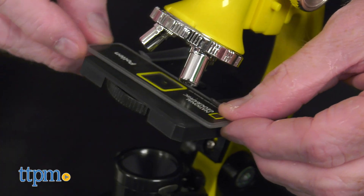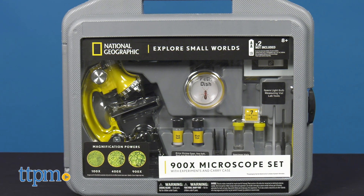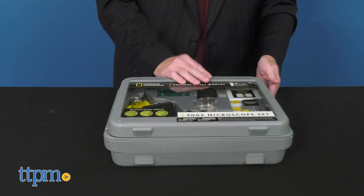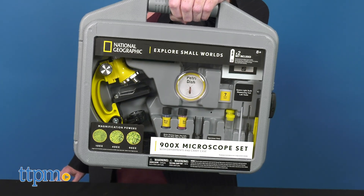Great for discovery or just fun, complete with five prepared slides and seven blank ones, kids can create their own experiments. This microscope features a hard carrying case that houses the microscope and organizes all the accessories. Everything packs neatly away in the carrying case and is ready for use for the next time.